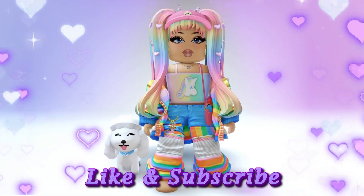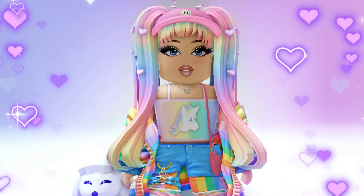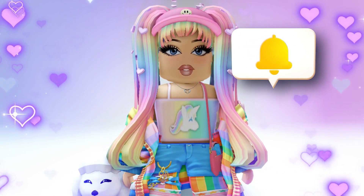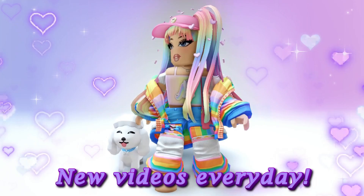But first, I would love it if you would like and subscribe to my channel. If you like my videos you could also hit the notification bell so you know when I post, which is every day, by the way.